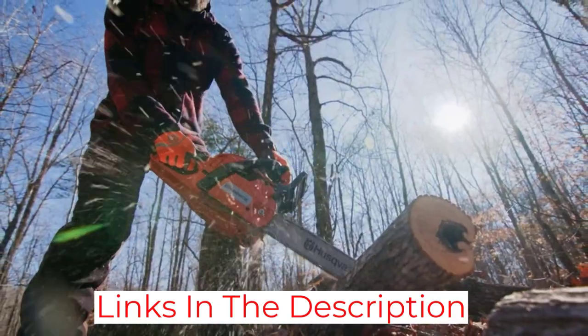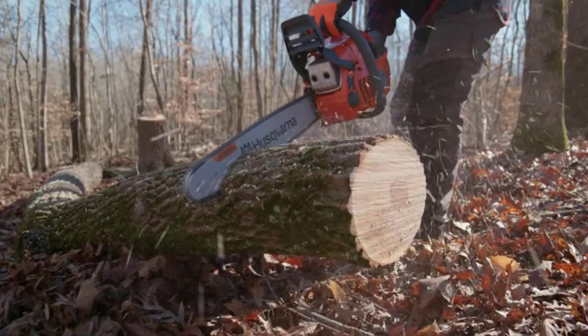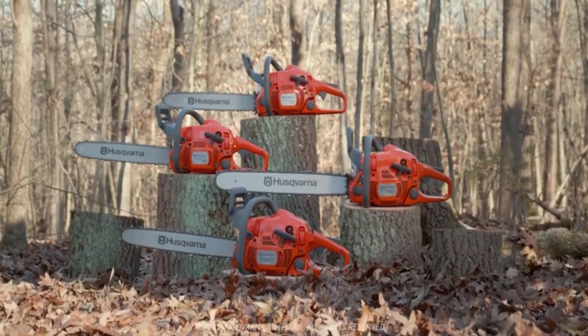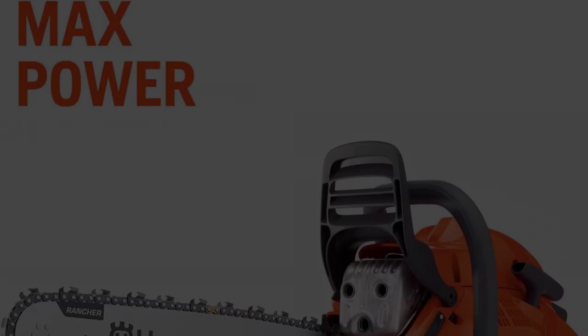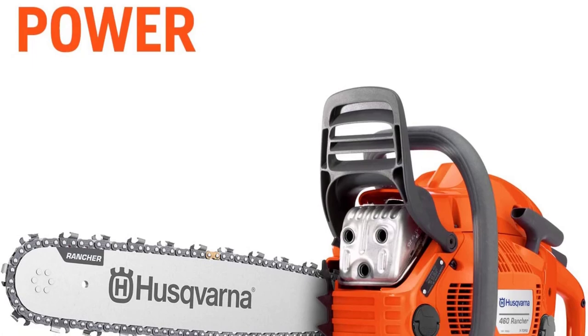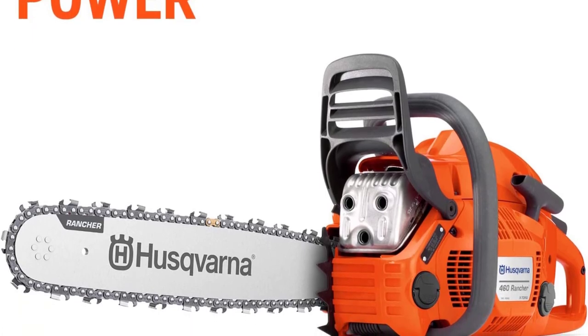If you have ever used a chainsaw, you know how dangerous an uncomfortable kickback can be. That is why Husqvarna engineered the 460 Rancher with a low kickback chain that can go as fast as 56 feet per second. It also has an inertia-activated chain brake and an automatic oiler.